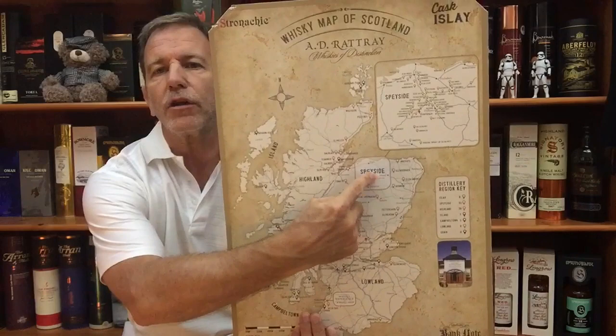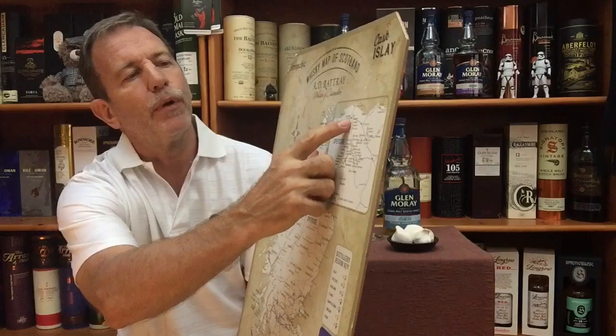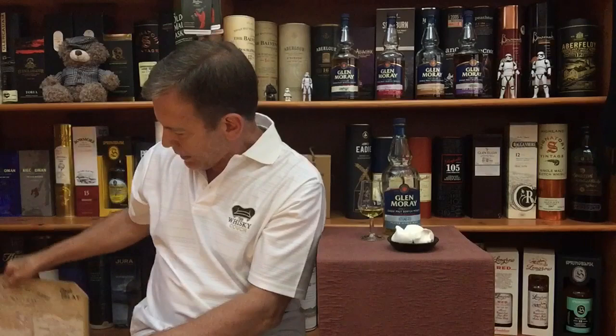Where is that situated? In the Northern Highlands of Scotland, in the Speyside region. This is our Scotland map, and there at the top, in the town of Elgin, you would see the Glenmorangie Distillery situated on the banks of the River Lossie. Founded in 1897, owned by a company whose name I can never pronounce — La Martiniquaise or something like that.